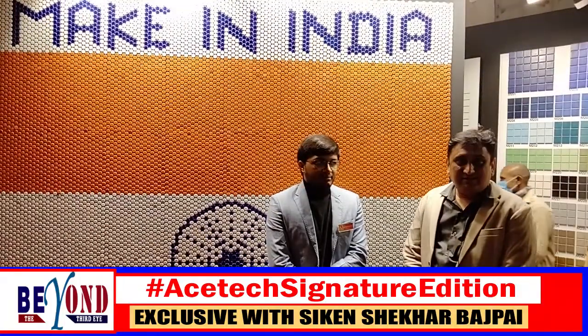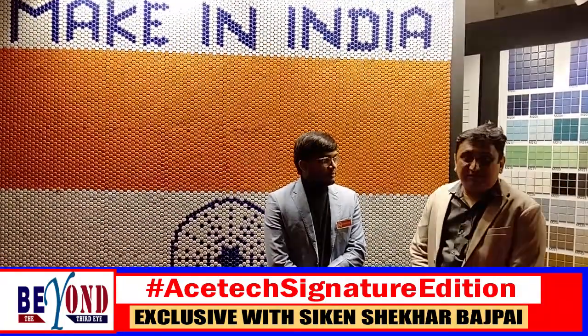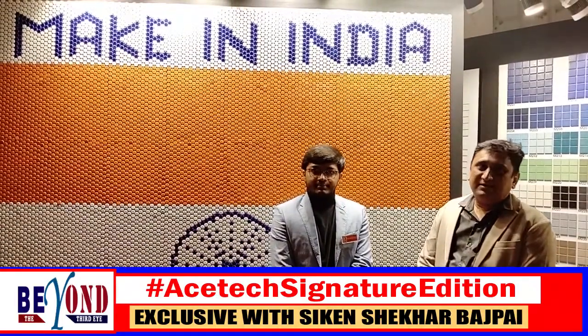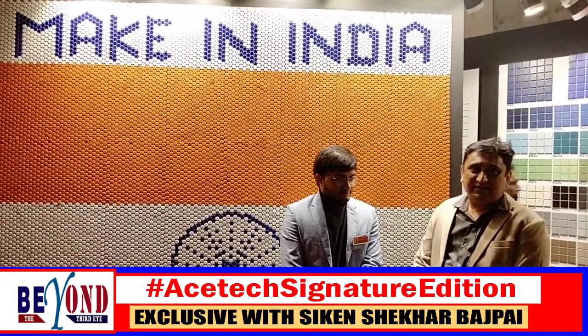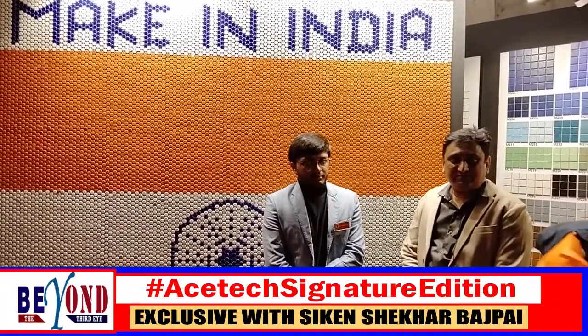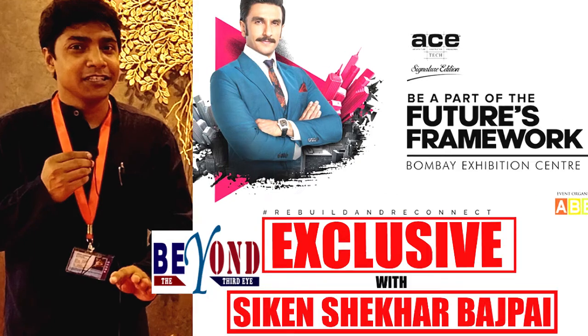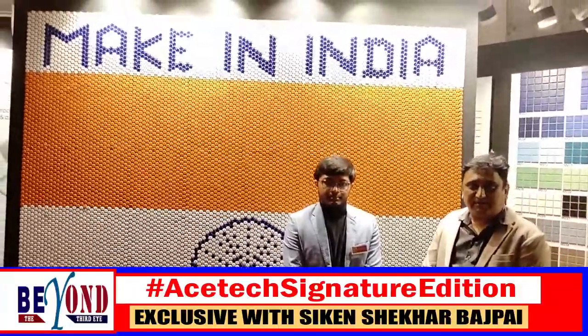At Lamina Surfaces, we have taken the initiative to produce the best tiles, best designs and 100% made in India. We are based in Morbi, Gujarat and we have a huge plant with a capacity of 15 to 20,000 mosaics production per day.